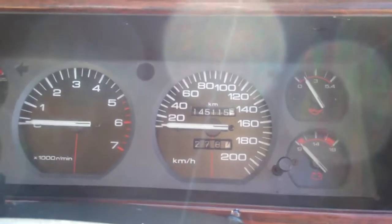Cruise control in this model — haven't actually tried it, we'll try it on the way back, but it is there. It's currently travelled 145,000 Ks. ABS — good safety feature.